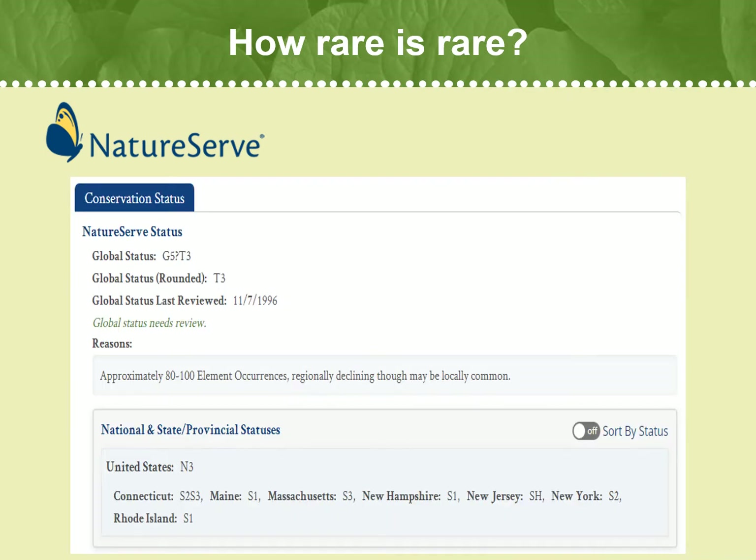For Northern Blazing Star, its global status or G-status is G5?, which means this species is secure, common, widespread, and abundant. However, the question mark denotes an inexact numeric rank, meaning we are not sure if it is secure, or if it should be re-ranked as 4 — vulnerable, imperiled, or critically imperiled, or lower.